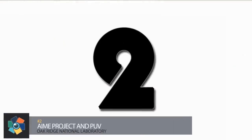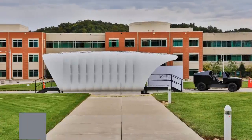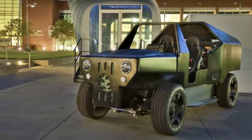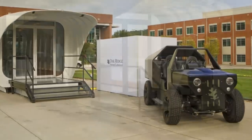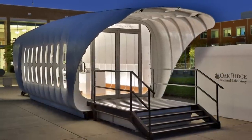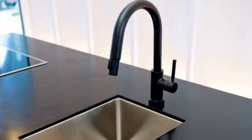Number 2. This one's a little bit of a two-parter. The AIME project and PUV came from the idea of how we use energy in our homes and vehicles and how they could be connected. So Oak Ridge National Laboratory decided to fix that and print a house-vehicle combo. The AIME house is completely 3D printed, which allows for complete customization, but the demo comes with a refrigerator, dishwasher, stove top, sink, and microwave oven.